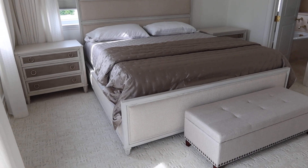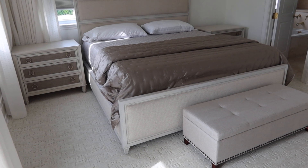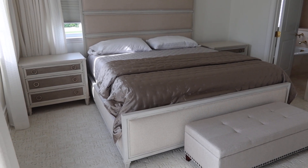This is Lot 136, the king-size Vanguard upholstered bed. It comes with a bench, the whole king-size bed, the mattress which is a foam mattress, and the two nightstands.